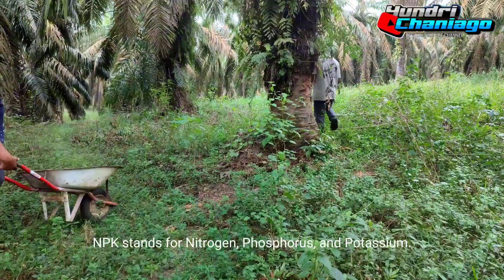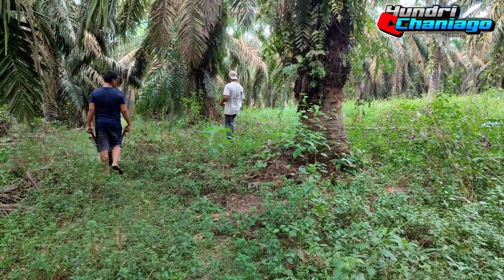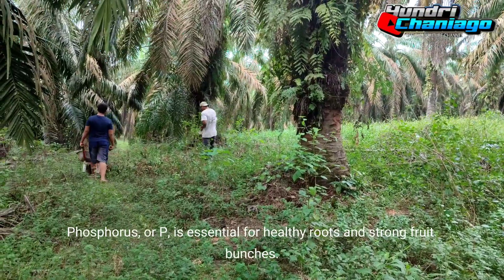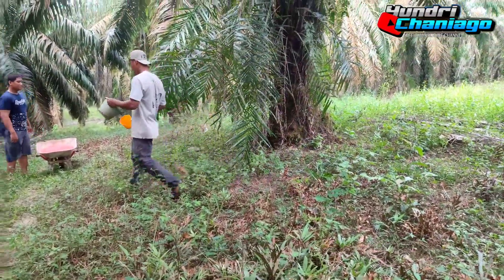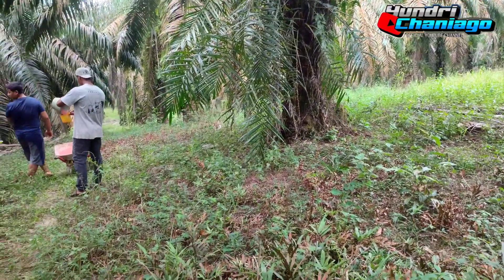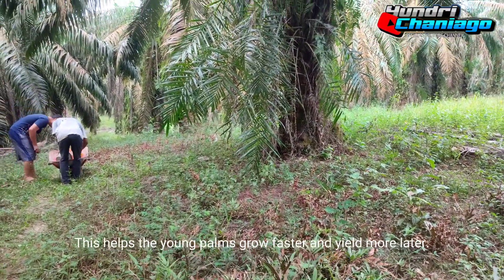NPK stands for nitrogen, phosphorus, and potassium. Phosphorus, or P, is essential for healthy roots and strong fruit bunches. This helps the young palms grow faster and yield more later.